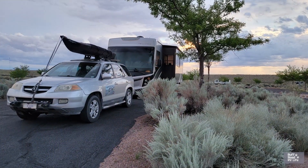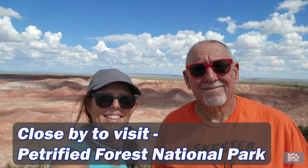Meteor Crater is worth the visit — it was not far at all from our campsite at Homolubi State Park. You can also check out Winslow, Arizona, it's a cute little town where you can go stand on the corner. Another place we visited while staying there was Petrified Forest and Painted Desert — check that video out, and you can take dogs there. Have you ever been to Meteor Crater? Drop a comment below and let us know your experience. This is Sharon, Rough Road RV Life — we like looking at freedom. Hope to see you on the road sometime. Safe travels!